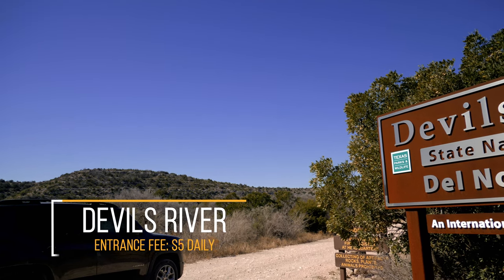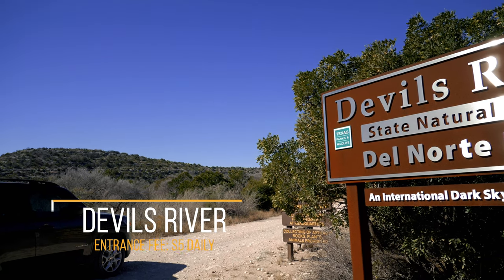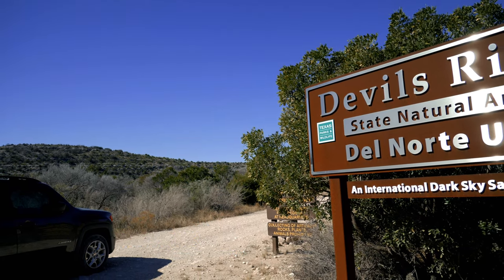Devil's River State Natural Area is open from Friday to Monday, 8 a.m. to 5 p.m. The entrance fee is $5 per person, and children under 12 are free.